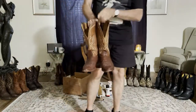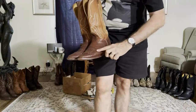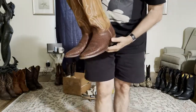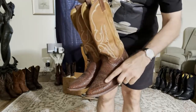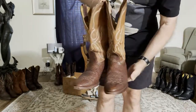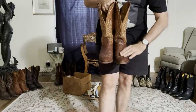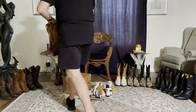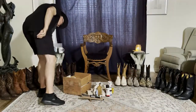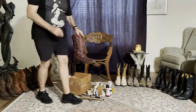This boot is bull hide. If you look closely at the top grain you can see the pattern from the skin of the bull — very durable, very nice boot. Not a partner boot; I can get those on and off without the help of a bootjack or a partner.